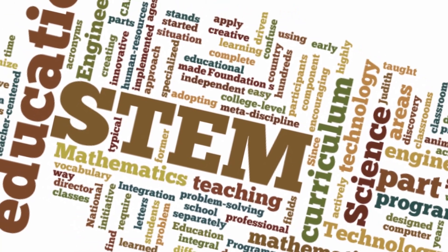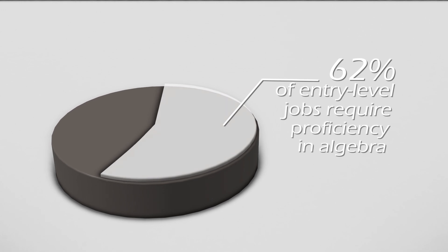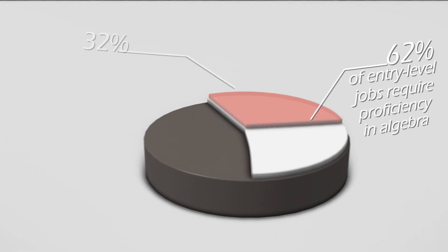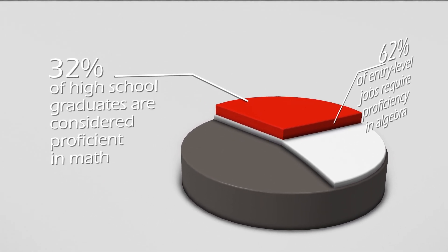Our future is based on innovation in STEM, especially math. Today, 62% of American jobs require entry-level workers to be proficient in algebra. However, last year only 32% of high school graduates were considered proficient in math.